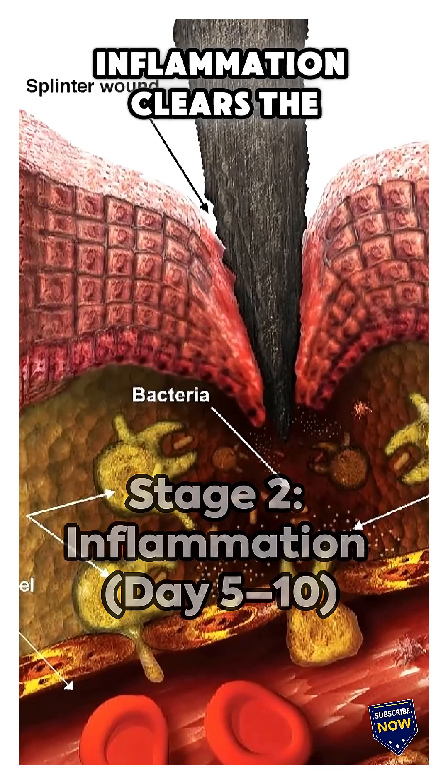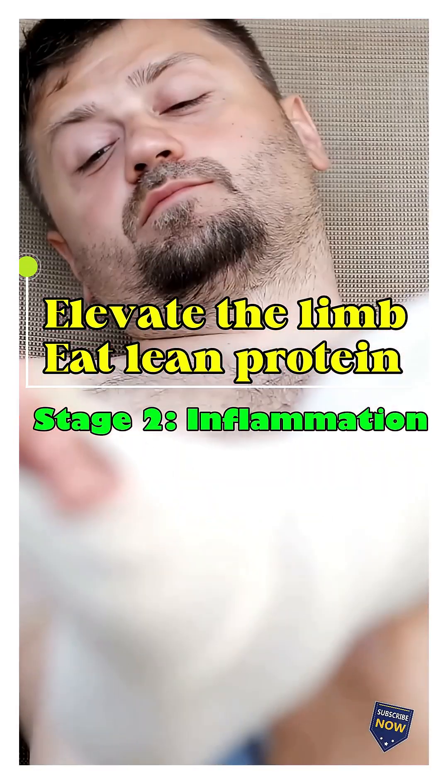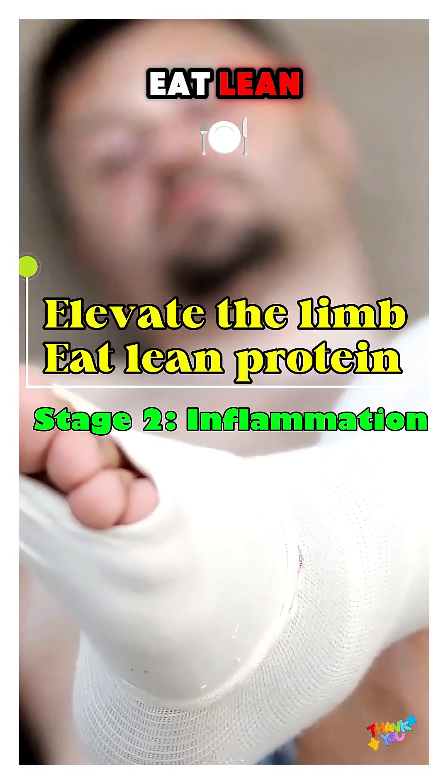Next, inflammation clears the damage. It hurts, but it's part of the fix. Tip: elevate the limb and eat lean protein.